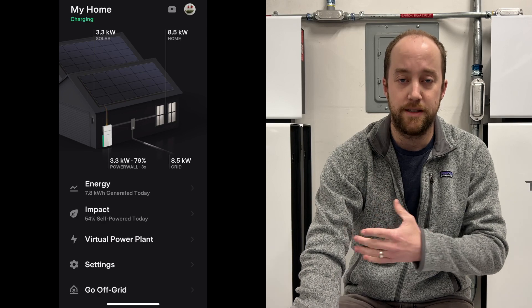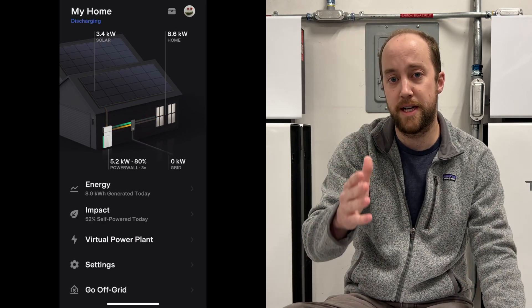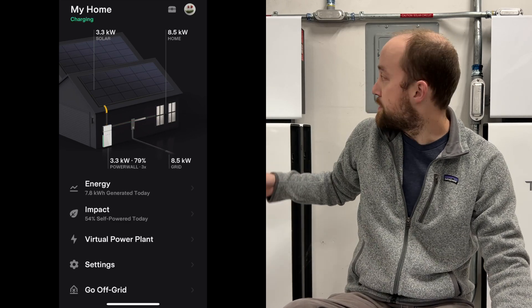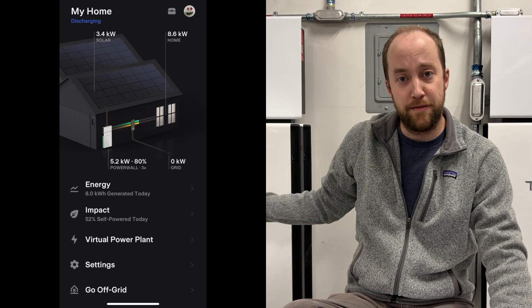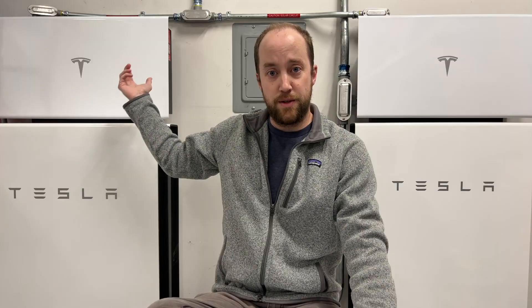Another thing that happened this month is that Tesla updated the app. As you can see here, there are slightly different animations. Solar is going to come down as yellow, going through your inverter and Powerwalls in the app — a little more realistic. Depending on what you're using: if it's coming from the battery, that flow is green; coming directly from solar, that flow is yellow to the house; or if it's going to the grid, it's gray. Just a little aesthetically different but more realistic — it's a great update.